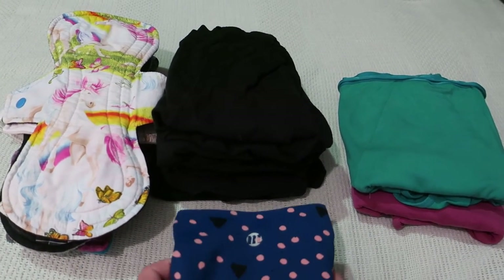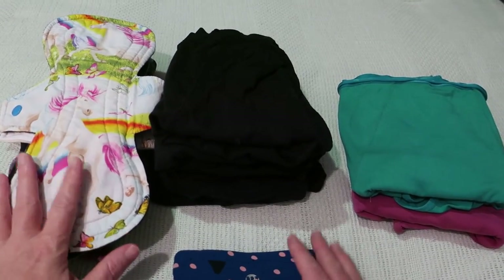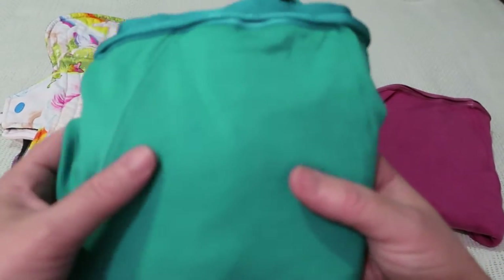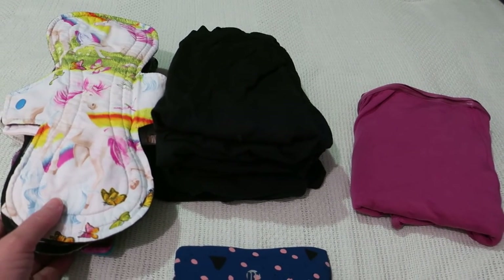Then I wore this Jade by Love Luna again — this is the bamboo and spandex full coverage version with a SmartReno and polyester core. And then I actually bled through.